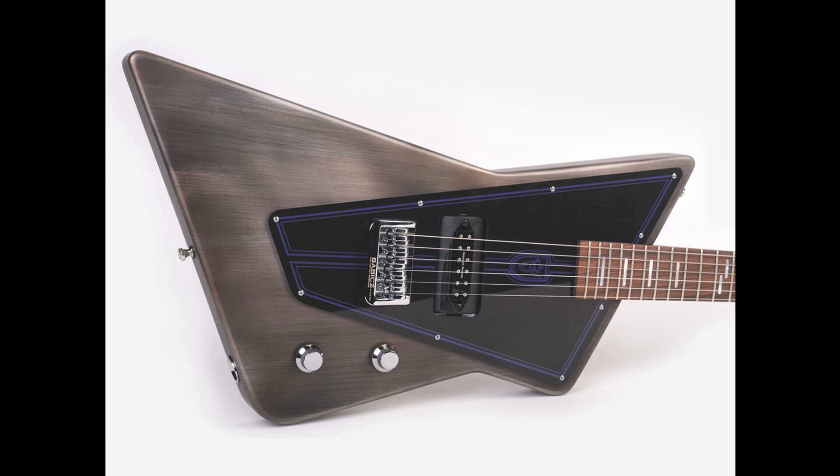The guitar lists for $9,999. Find out more at EurockGuitars.com. Please like this video if you found it helpful, and if you'd like to stay informed on the latest in music gear releases and limited time discount offers, please subscribe. Thanks for watching.